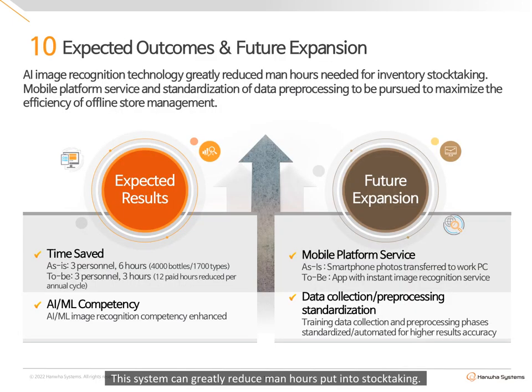This system can greatly reduce man-hours put into stock-taking. The current input of three personnel requiring six hours can be reduced by half, with scalability if deployed store-wide in terms of both accuracy and time. In the future, the image process will be fitted to the mobile environment, with mobile devices processing images real-time via a mobile application. Additionally, data collection and pre-processing methods will be standardized, to aid both scalability of product coverage and enhancement of model accuracy.